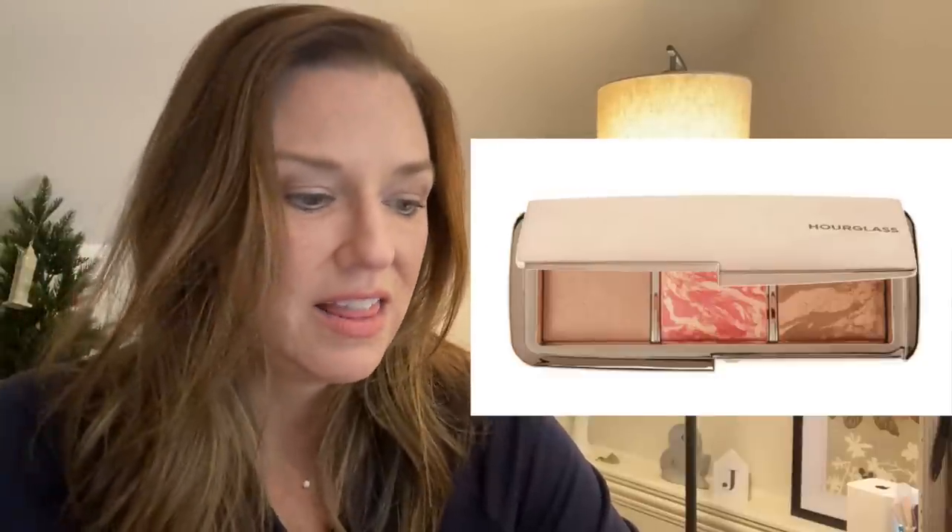They came out with another beauty exclusive Hourglass ambient lighting palette, and I debated how many of these I need. The product lasts forever and I still use the ones I have all the time. But it came with the Dim shade as the very first tone, which is my favorite all-over face powder — it gives you this airbrushed look. The blush tone looks great for summer, and there's a bronzer in a light bronze that's also a good color for me.